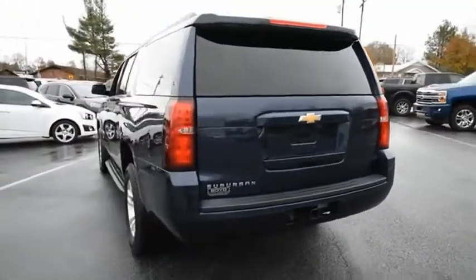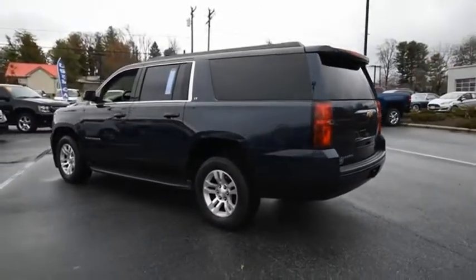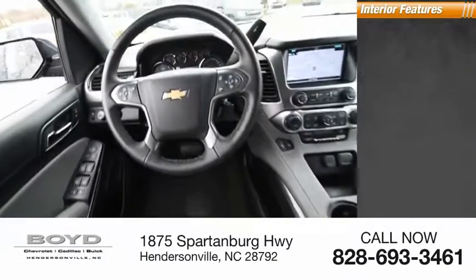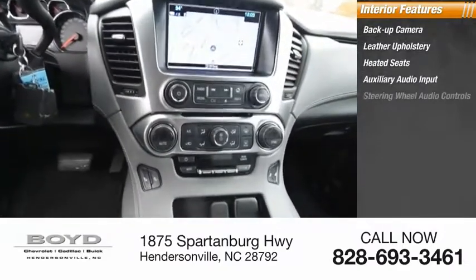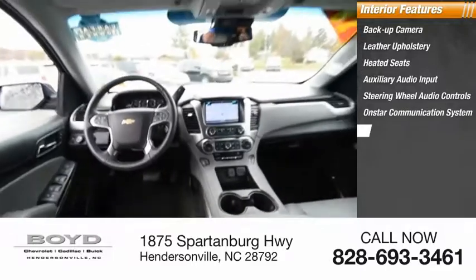Inside you'll find a backup camera, leather upholstery, heated seats, auxiliary audio input, steering wheel audio controls, OnStar communication system, and cruise control.